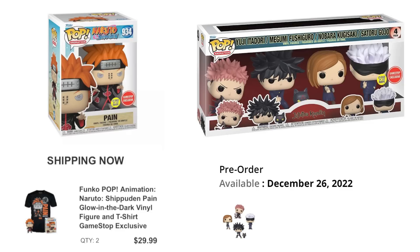The Pain pop and t-bundle — the glow-in-the-dark version — is starting to ship out now, so if you have a pre-order make sure to check your email. We also have a shipping update on the Jujutsu Kaisen 4-pack, also at GameStop. This one is shipping out on December 26th and it does seem like it was delayed a little bit.